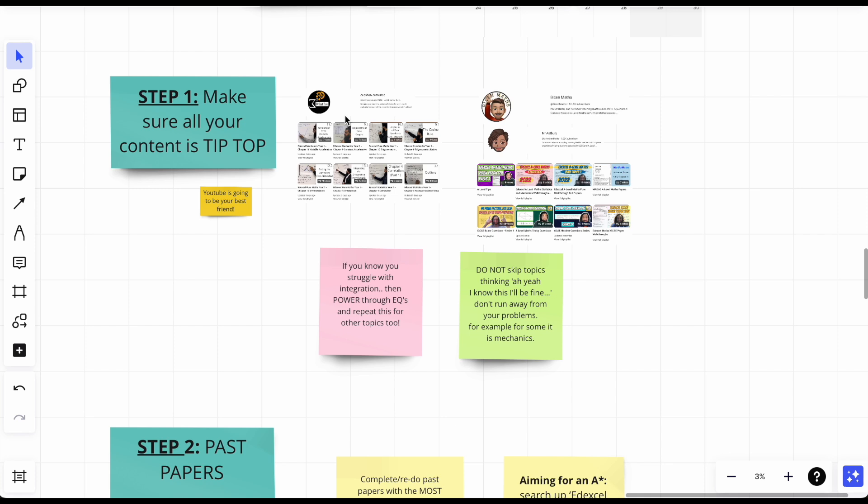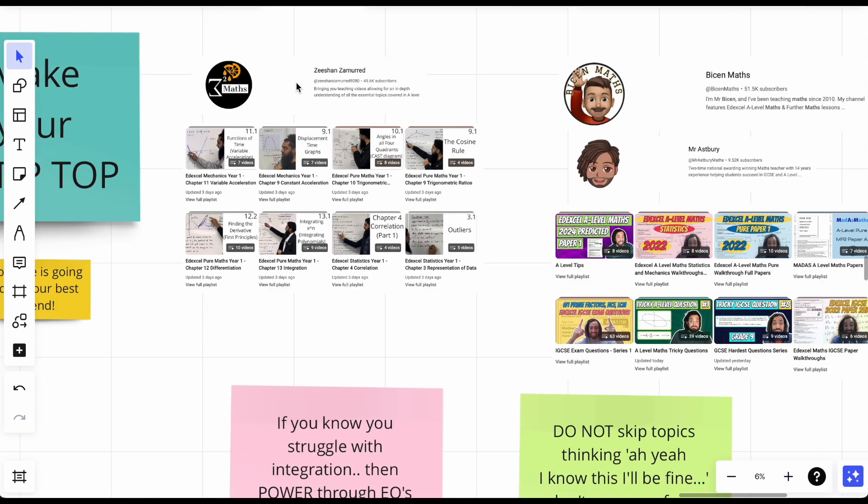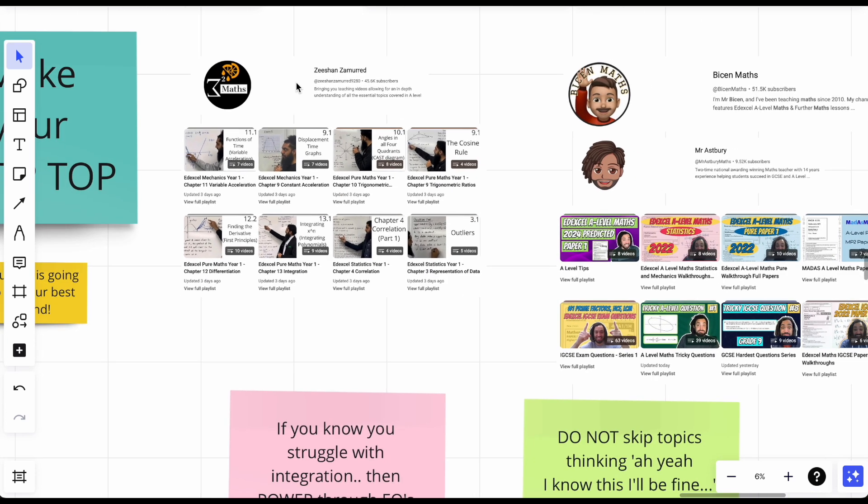For step one, you don't make notes for maths — you watch a video or figure out how to do a question and you're sorted. Here are some YouTube channels I recommend personally. First, Zishaan — he's actually pretty funny in his videos. If you've forgotten how to do integration by parts, just search 'integration by parts' plus the channel name, watch that video — shouldn't take more than 10 minutes — and now you can tackle a 5 or 10-mark question on it.